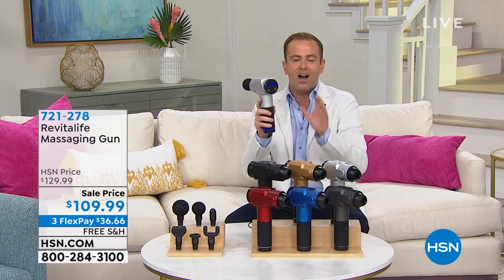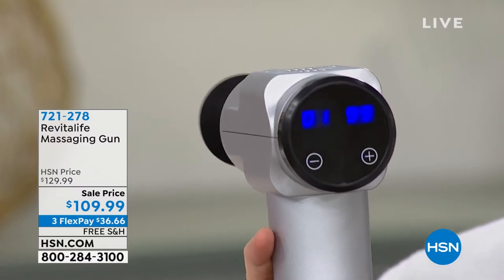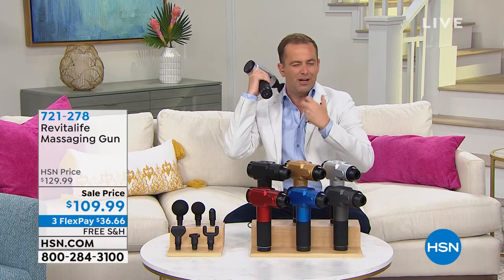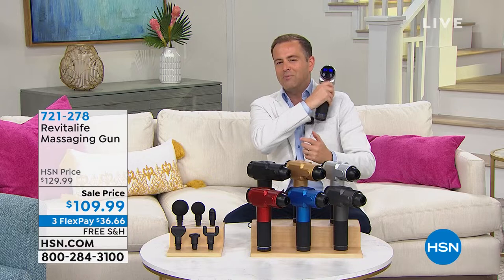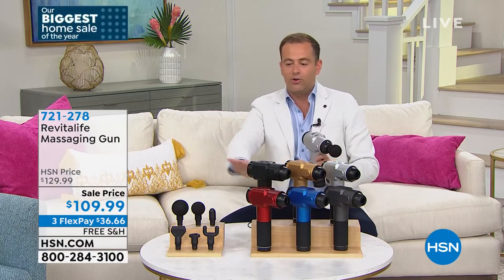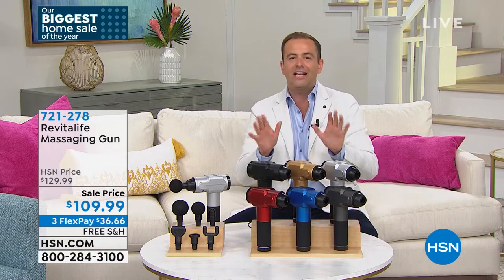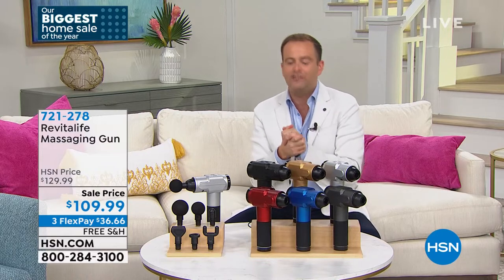Percussive massage devices can be hundreds and hundreds of dollars. This is six intensity levels — great for muscle therapy and stress relief. Many of them are too weak; this is a powerful one. But the powerful ones normally cost too much money. You get your choice of color, you get all five heads — top to toe, you can do your entire body. It's therapeutic and it works like a dream. The price we're about to reveal is the lowest price in HSN history. I have presented this item probably two dozen times and it has never been at the price you're about to see.